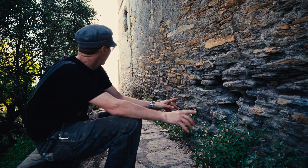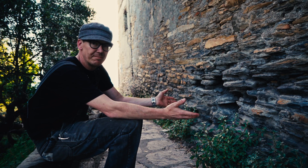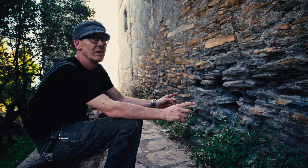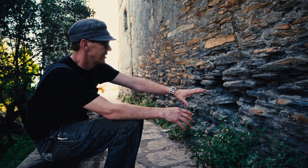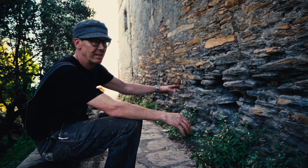This is my next project — my wife and I's next project. We just took possession of this house, which dates to the 12th century. This part, from what we understand of the foundation, is from the 1100s.